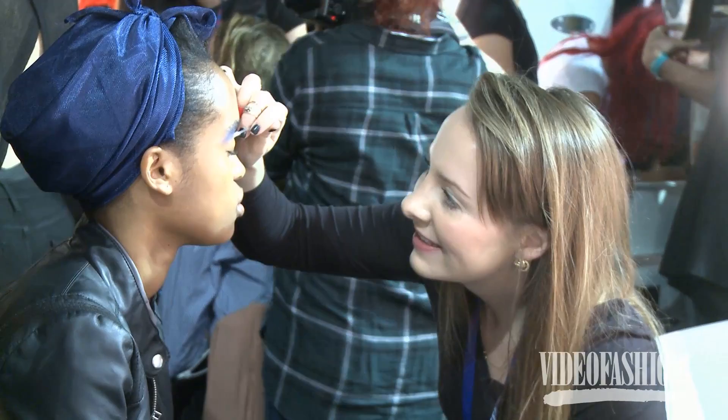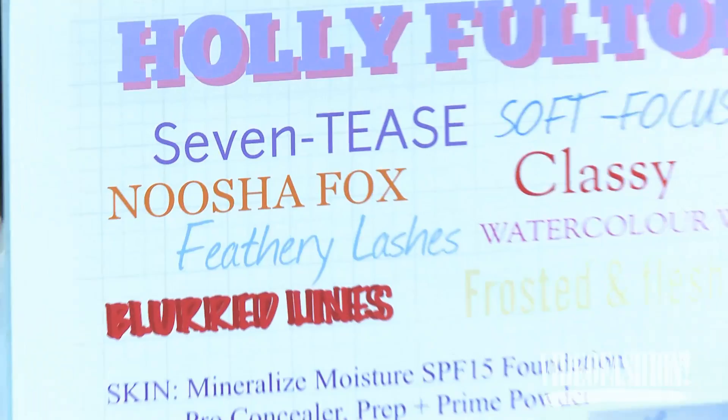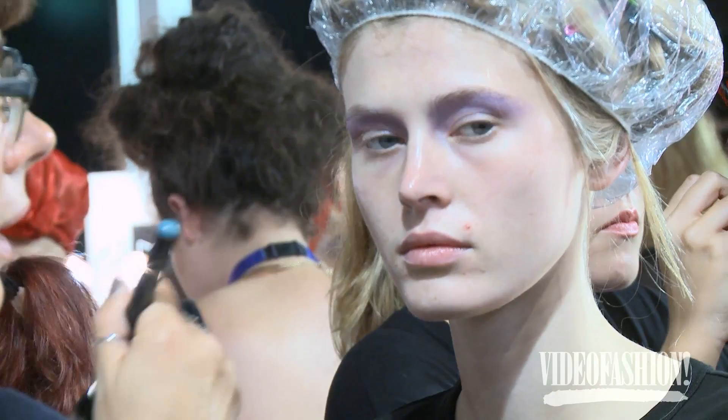It's inspired by the 70s, a singer called Nusha Fox, and all things kind of soft focus and blurry lined. It's the kind of sexy chic side of the 70s, not hippy-dippy. We're using a cream eye color to start off with just to get a nice watercolor wash, and then adding an eyeshadow called Parfait Amour on top for a nice lavender, slightly gray lilac tone.